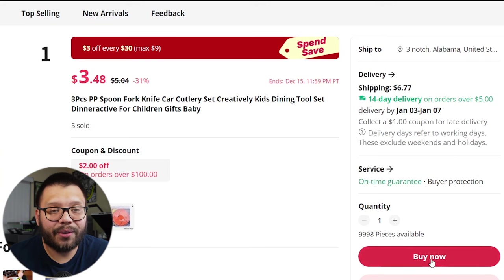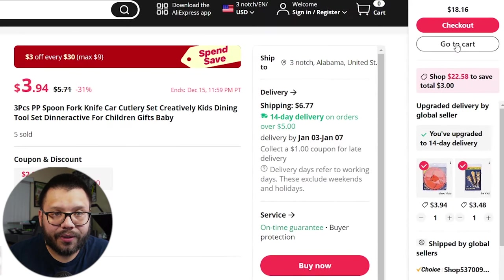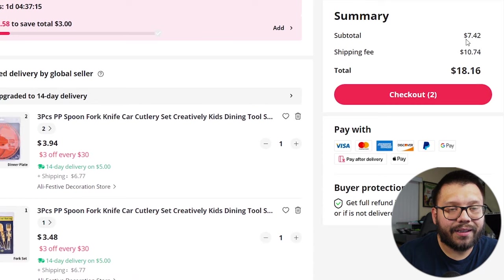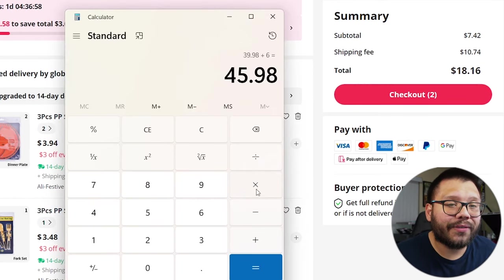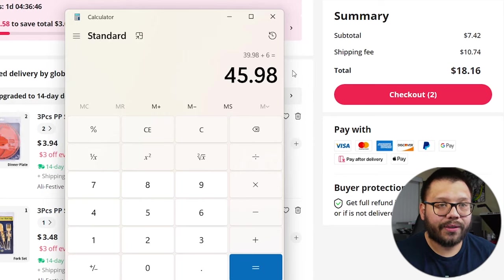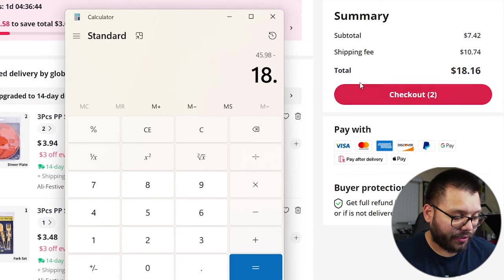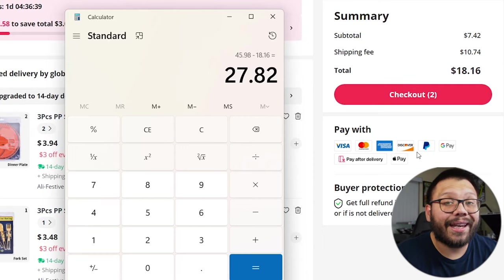Now let's see if they combine the shipping or if you have to pay shipping twice. We'll add both to the cart — and at the shopping cart, the subtotal is $7.42 and the shipping fee is $10.74, so our grand total comes out to $18.16. Let's do some profit analysis: we can sell this with shipping for $45.98, subtract $18.16 for our costs, and that gives us a profit potential of $27.82.